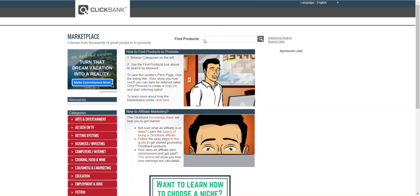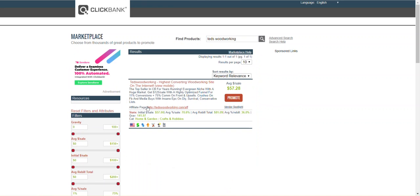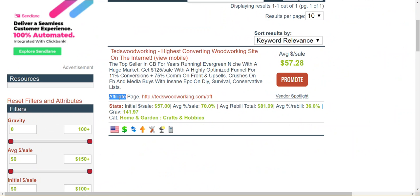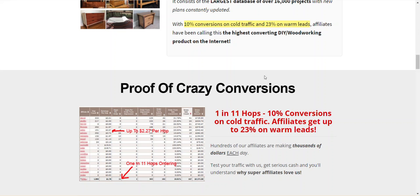What I'll do is show you an example for a specific product called Ted's Woodworking. People ask how they can promote the product, but you already have resources available to you. If you look here at the affiliate page — almost every product on ClickBank has this affiliate page — if I open this, you will see there is a lot of promotional material available.